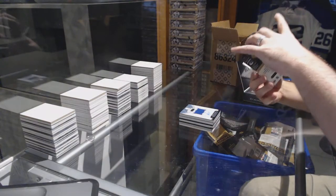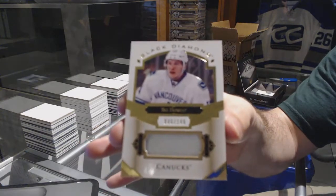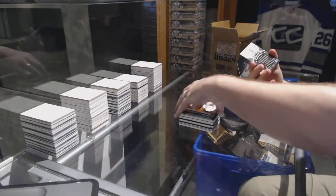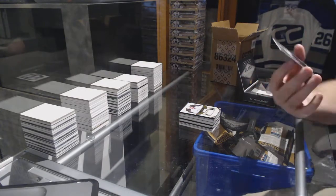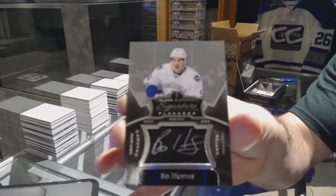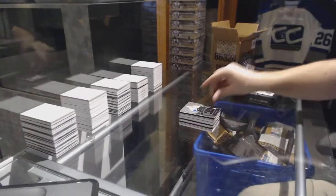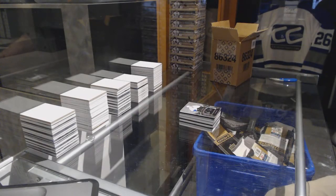For the Vancouver Canucks, number 149, Beau Horvath. And we've got a signature placard for the Canucks, Beau Horvath. Alright, that's pretty sweet.